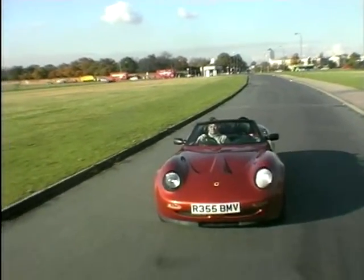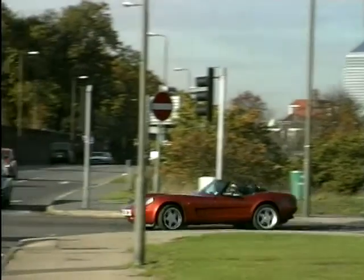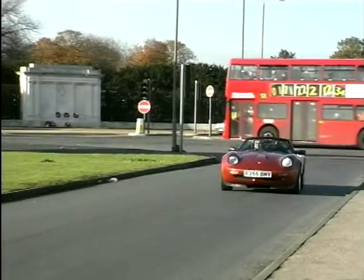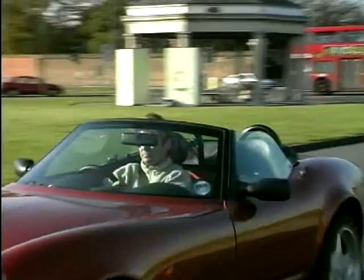It's got Rover's 190hp 1800cc K-series engine, which gives a specific output of over 100hp per litre. It's been developed over a four-year period by ourselves and Rover. That's then mated to our own in-line lightweight alloy six-speed gearbox, which we have designed and developed to heighten the driving pleasure of the Caterham experience — having a gear for every corner, so you can have maximum fun and maximum enjoyment out of the car.